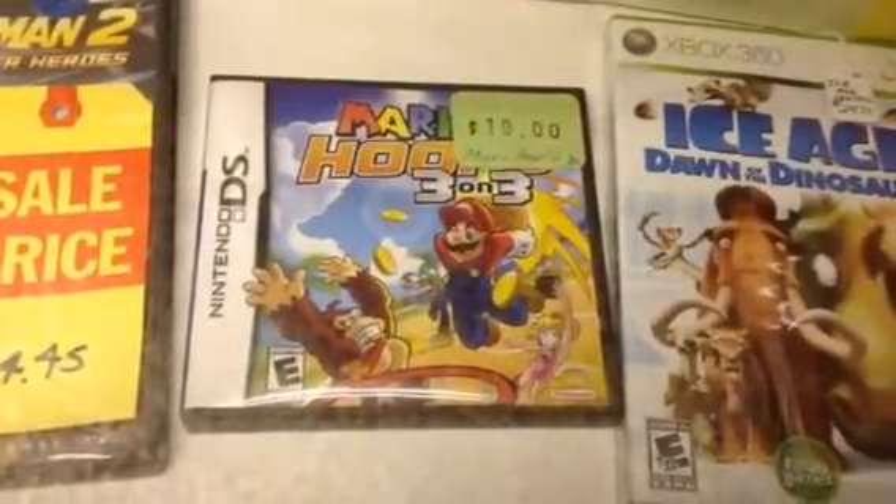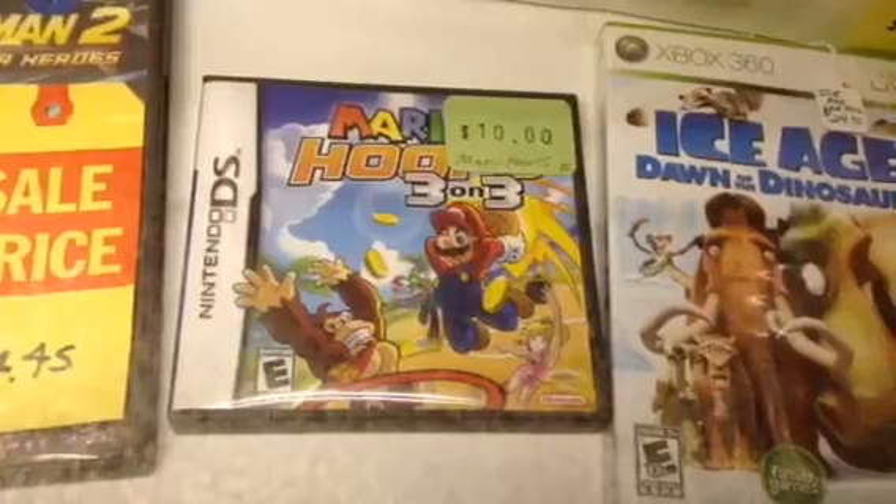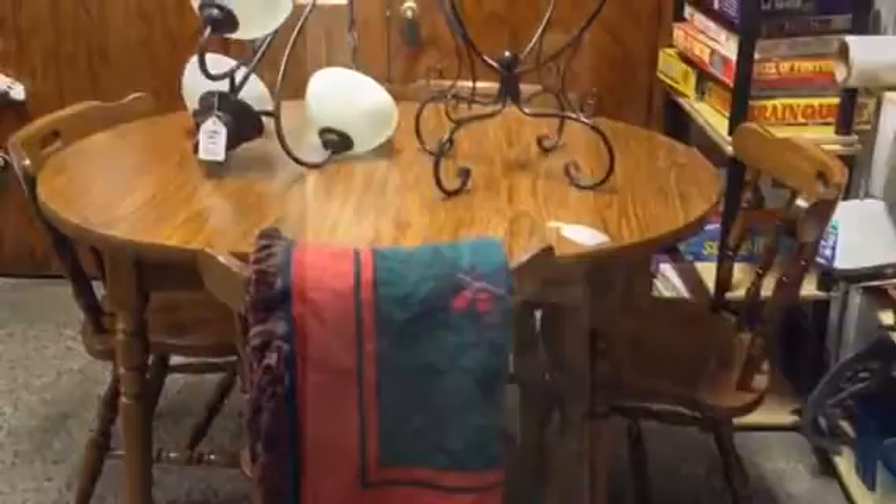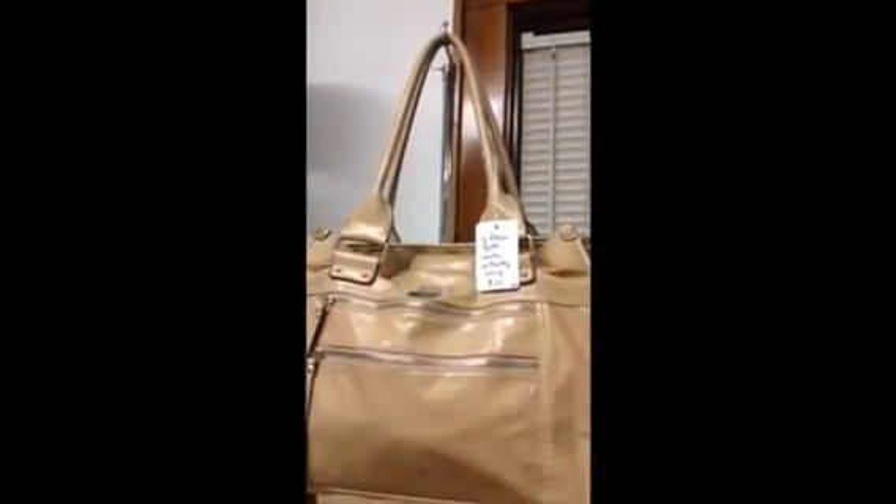The ever popular Mario — this is Hoops 3 on 3 for the DS. The kitchen or dining room set with four chairs and a leaf. The large Franco Sarto leather purse.